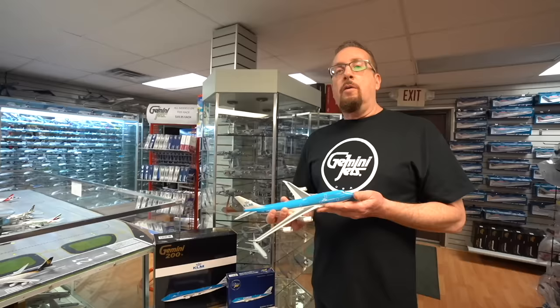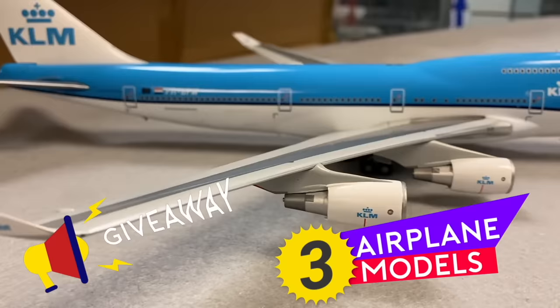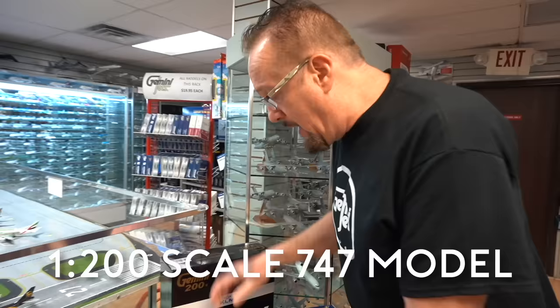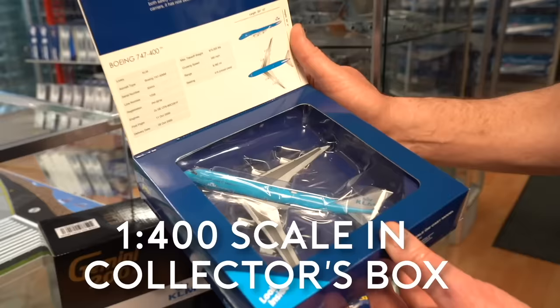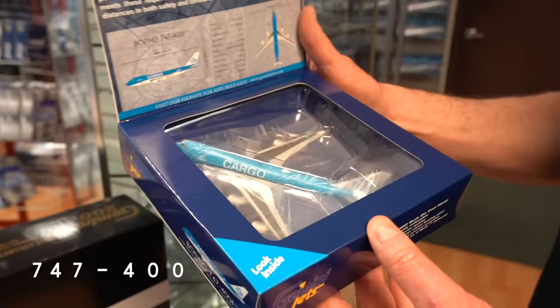For your viewers, Gemini Jets would like to give away three KLM 747 models in honor of the retirement of the KLM 747 at the end of this month. We're going to give away one 1/200 scale 747 die-cast model, a 1/400 scale version in a collector's box — all die-cast — and a third model which is the cargo version of the KLM 747-400.